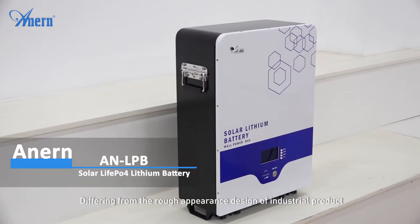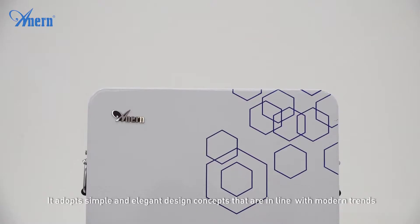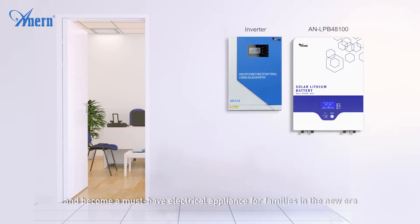Differing from the rough appearance design of industrial products, it adopts simple and elegant design concepts that are in line with modern trends and become a must-have electrical appliance for families in the new era.